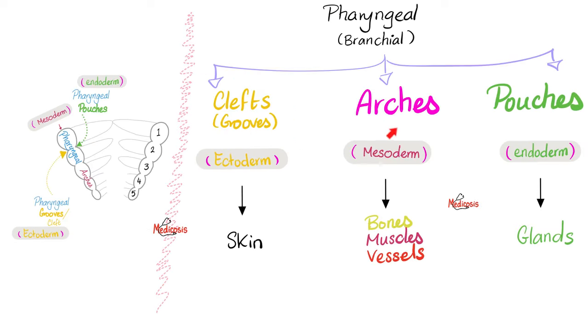Also, some sensory fibers will emerge and piggyback onto the lingual nerve, which is a branch of V3, providing taste sensations for the anterior two-thirds of the tongue. The facial nerve enters the petrous part of the temporal bone and gives us the geniculate ganglion.